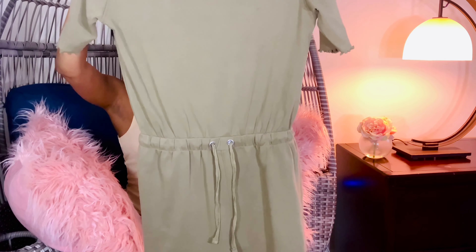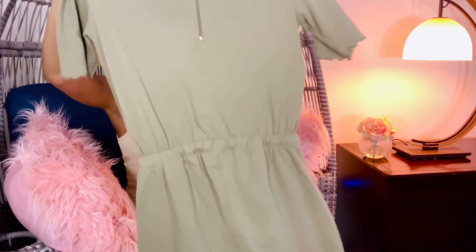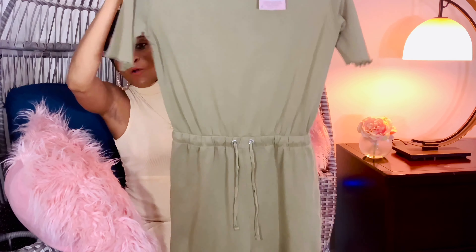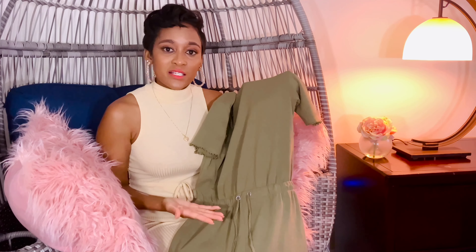I'm always looking for pieces that stand out — pieces you don't see everyone rocking. Sometimes you need pieces like those. So it's like, yes, it's casual, yes it's a little bit basic — you have on a hoodie — but you still look like you woke up and put your best foot forward today, and you are going to be getting this look because I'm serving, honey.